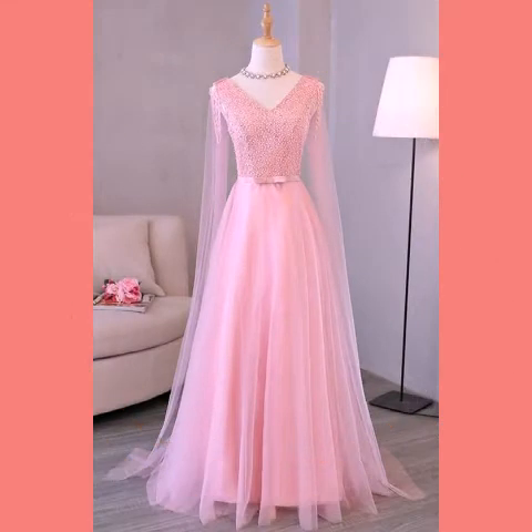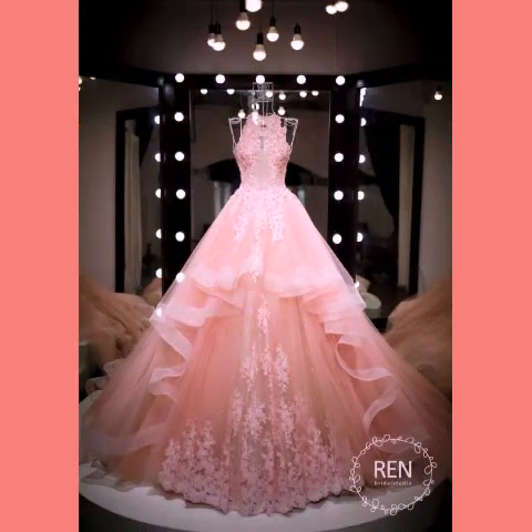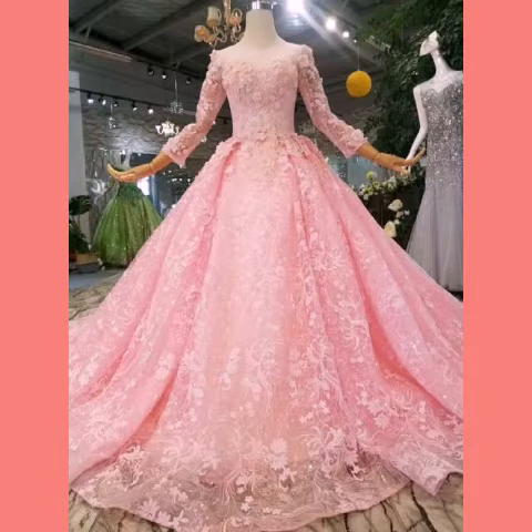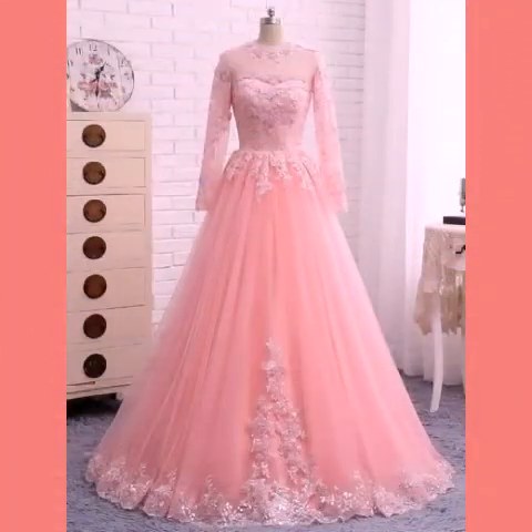You can see different types of designing on these beautiful pink dresses — they are looking so beautiful and so stunning. I love these dresses in this video and I hope you will love them also. For more designs and ideas, just keep watching this video till the end.